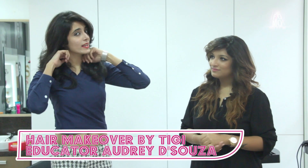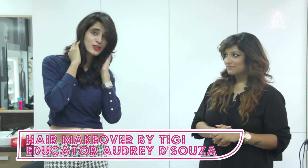As you can see my haircut, it's been given to me by TG Educator Audrey D'Souza. A little bit about Audrey — she's been into hair styling for the last eight years, and with TG for the last one and a half years. She'll give you a little bit more detail about TG.